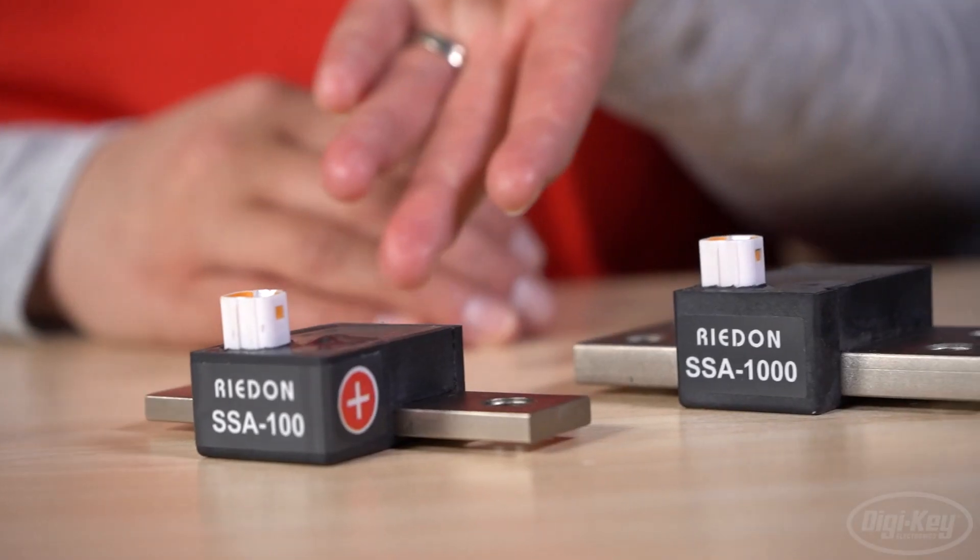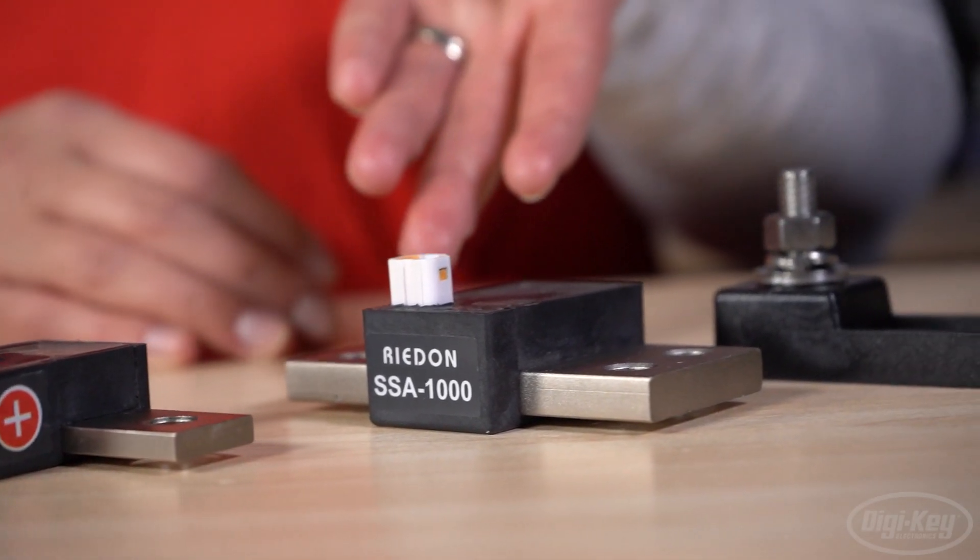Hi, I'm Ashley Awalt, senior technical content developer here at Digikey Electronics, where we are always looking for the latest and greatest product to get your projects up and running. In today's new product discovery, we're going to look at product series from ReadOn and Eden. First up is the SSA Smart Current Sensors from